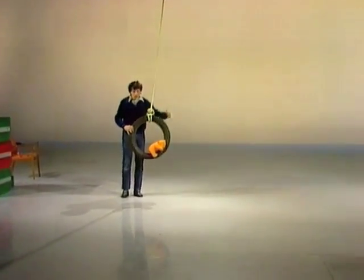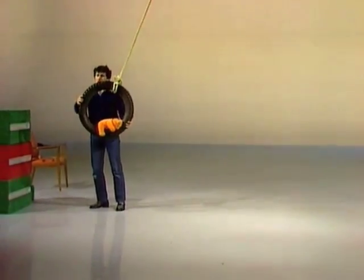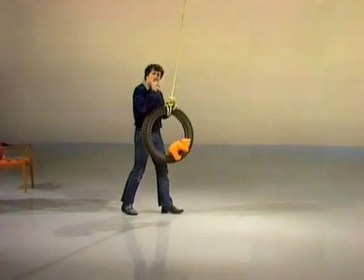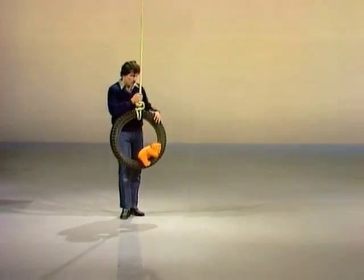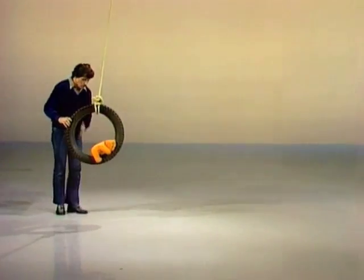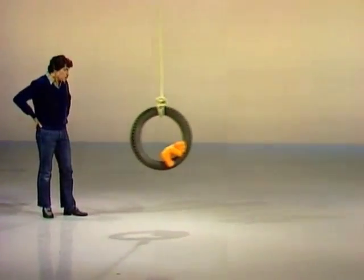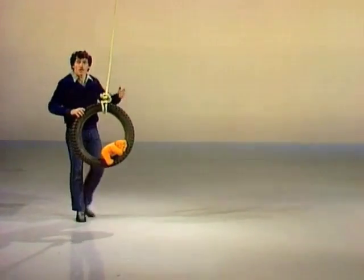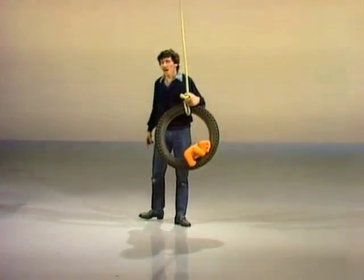Did you notice something else? Not only did it take the same time, but for a moment there the swing seemed to be stationary when it reached each side. I wonder if we can make it get there and back more rapidly by starting nearer the centre. Let's try it from this position. One and two and three and four... Still the same. We don't seem to be able to do anything to make it hurry up.